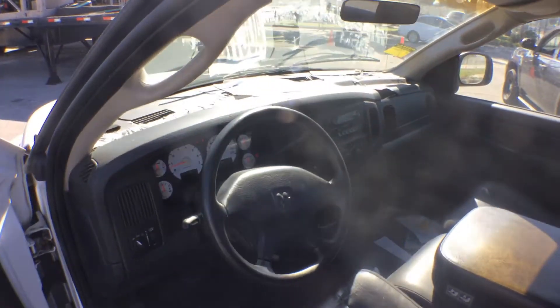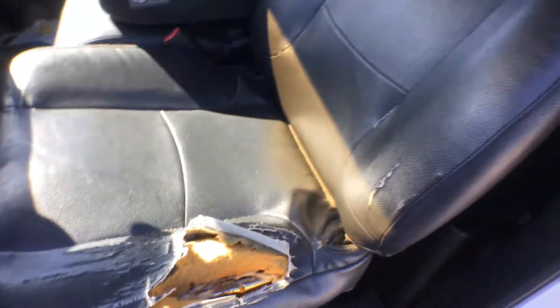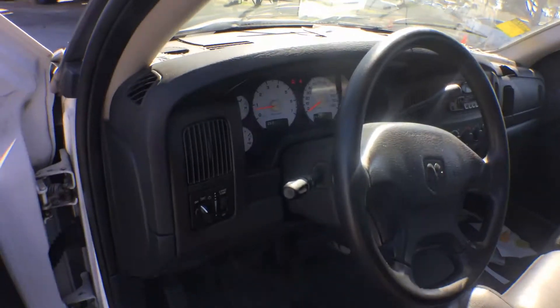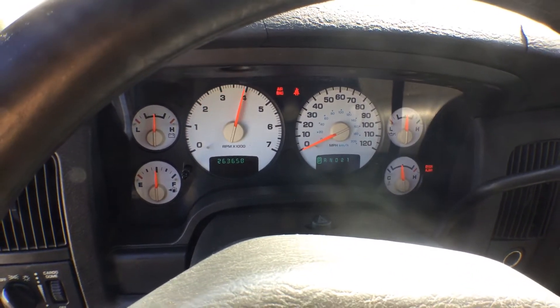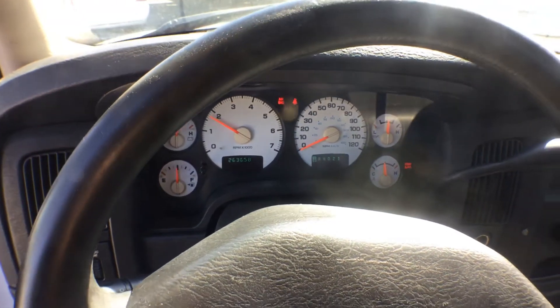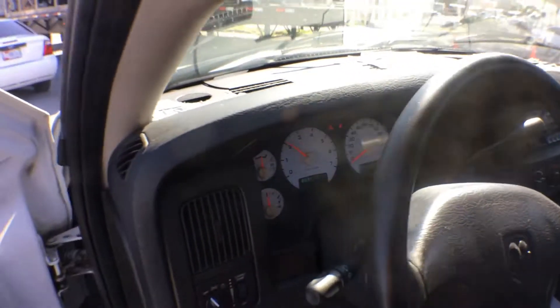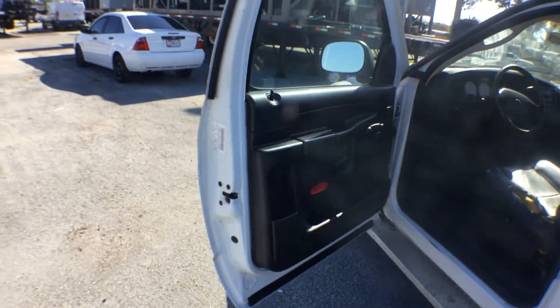The dash is cracked. The driver's side seat and the passenger side seat are both torn. The headliner looks good. The AC is not cold. Oil pressure and temperature all look good. The door panel looks good. That's pretty much it.